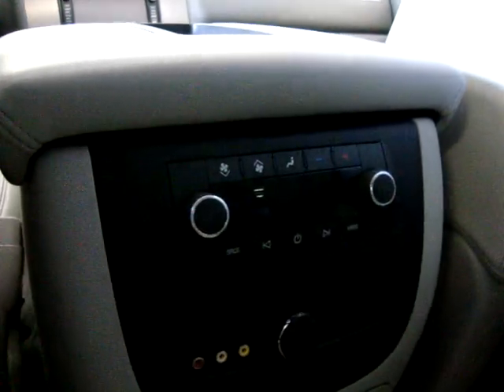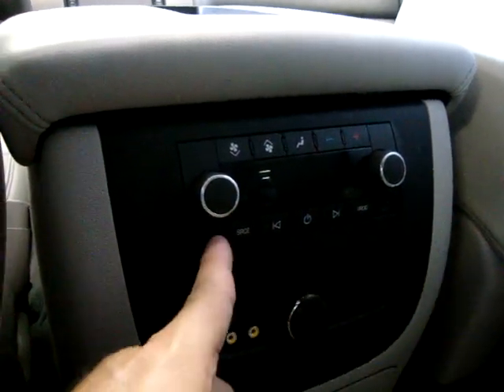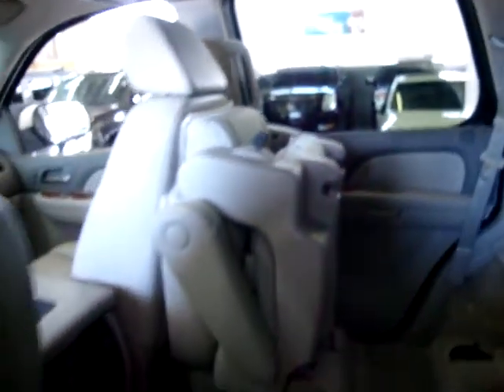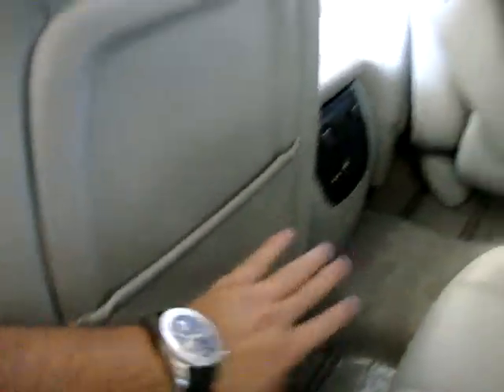Here are your controls for the rear AC as well as the stereo — you can control it from back here. It's got jacks for headphones in case you want to listen to the music privately without bothering the people in front. This vehicle is also very clean inside — there are no baby car seat indentations, and all the pockets in the back are nice and tight, not bent out or detached. This one's in perfect shape.